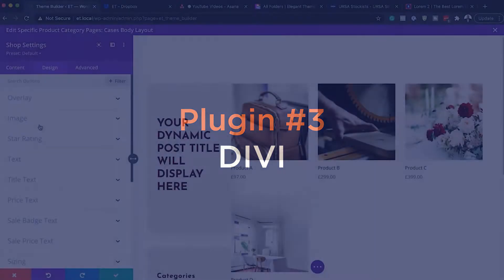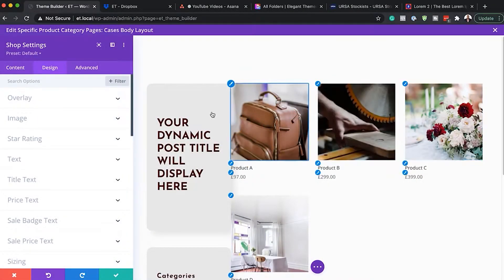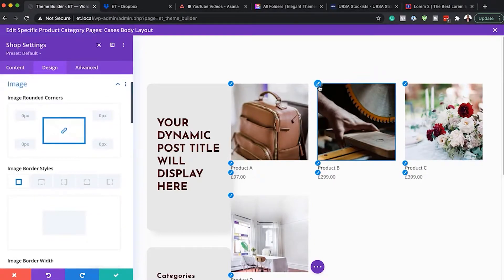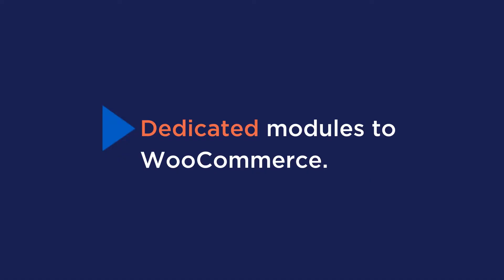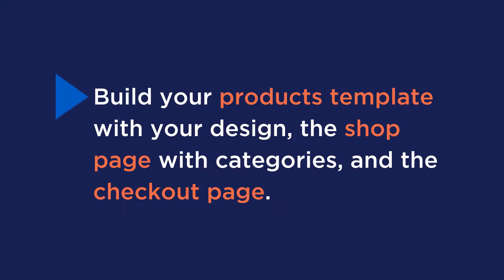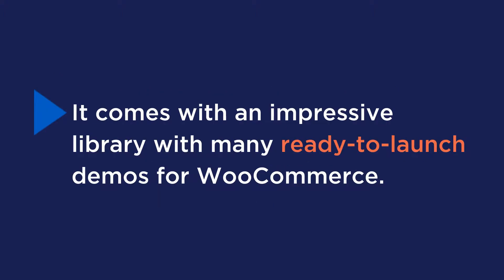Number three is Divi. Divi is one of the best WooCommerce builders, allowing you to add a custom header and footer, create a custom product page, a shop page, and a distraction-free checkout. Divi also offers dedicated modules to WooCommerce, the ability to build your product template with your own design, the shop page with categories, the checkout page, and it comes with an impressive library of ready-to-launch demos for WooCommerce.